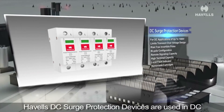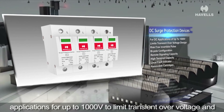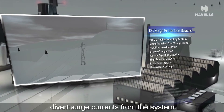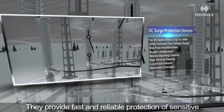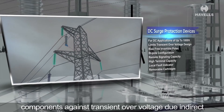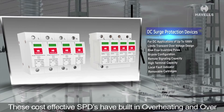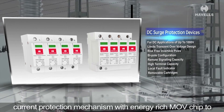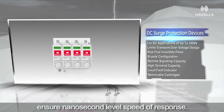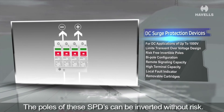Avels DC surge protection devices are used in DC applications for up to 1000V to limit transient overvoltage and divert surge currents from the system. They provide fast and reliable protection of sensitive components against transient overvoltage due to indirect lightning or switching surge. These cost-effective SPDs have a built-in overheating and overcurrent protection mechanism with an energy-rich MOV chip to ensure nanosecond-level speed of response. The poles of these SPDs can be inverted without risk.